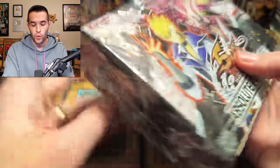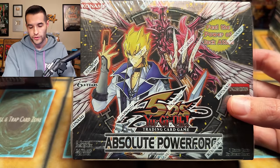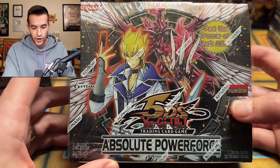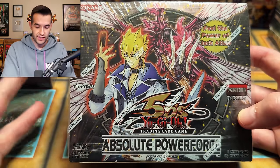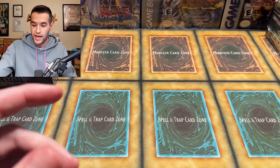These Absolute Power Force boxes always have something weird happening with them — like you're pulling 12 foils, pulling three foils, they're sealed weird, they have different covers like Jack's on there or he's not on there. Just a bunch of crazy stuff. But First Ed Absolute Power Force — that's really cool. I'm excited; I didn't realize that was in here.